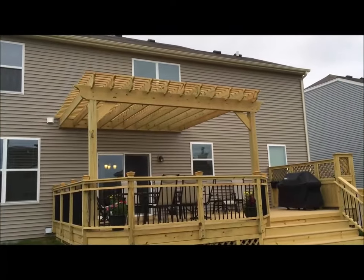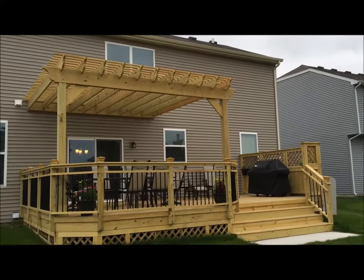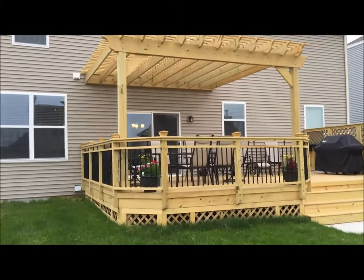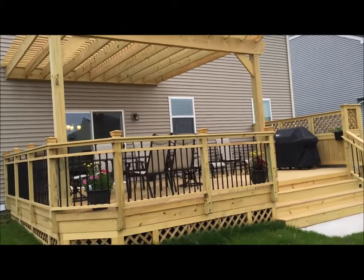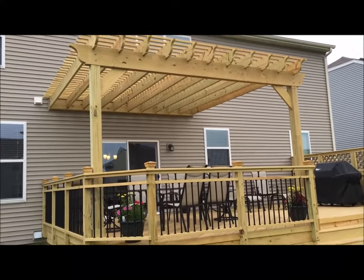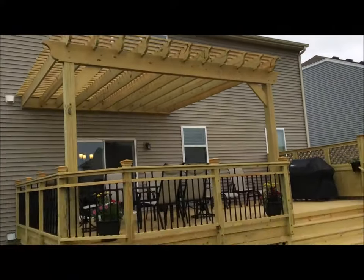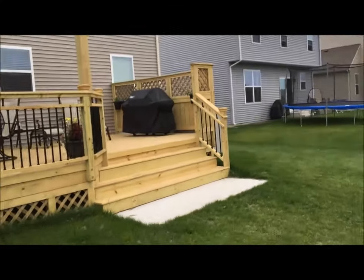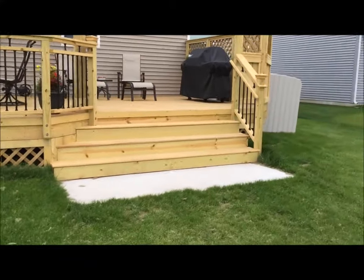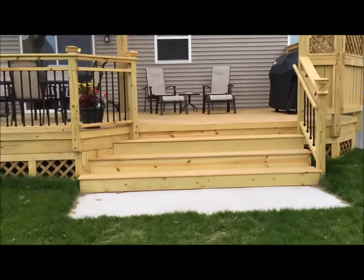We just finished this deck and pergola in Gilberts. A lot of great little details with the decorator pickets on what we call the Iowa Rail with the double top and the post caps, and the pergola giving us a little bit of shade, privacy fence on the side, large open stairs with the flare on the left, matching the deck shape.